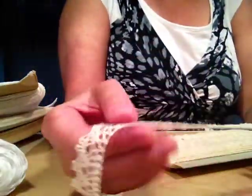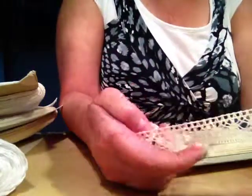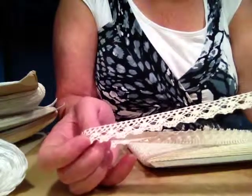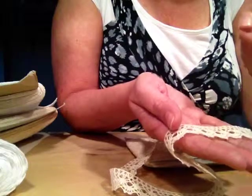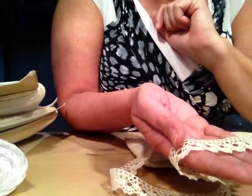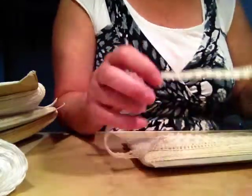And then this one here is cream as well, very pretty with a scallop edge — just beautiful, beautiful. You can actually pull a very narrow ribbon through these holes down here to add to your project. Oh my gosh, I have so much left here!